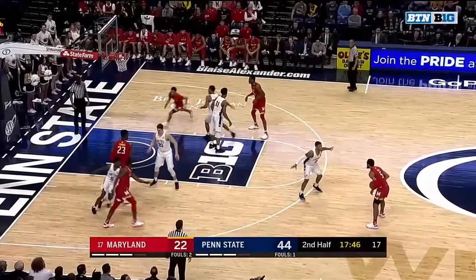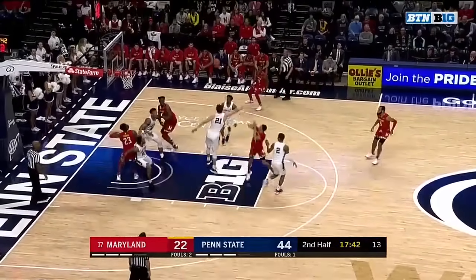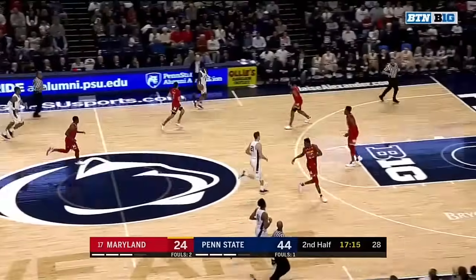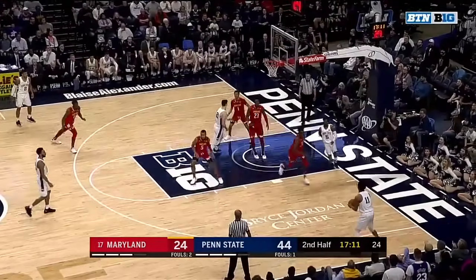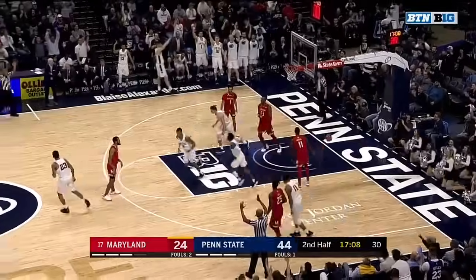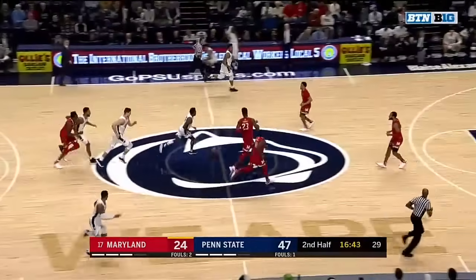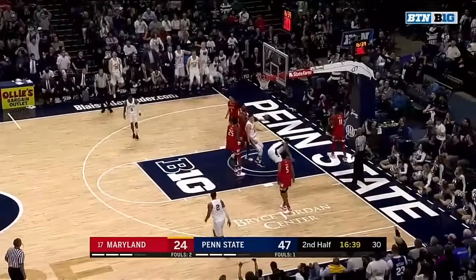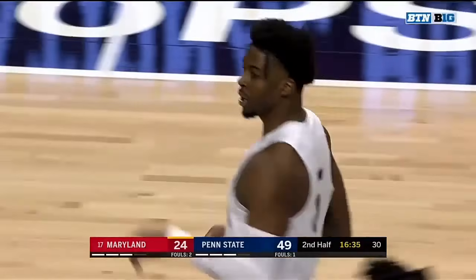Penn State doubling up the 17th-ranked team in the nation. Cowan — tough shot, but he got it. That impressive defense continues. Now he's looking for an assist, and he's got it. What a sequence by Jamari Wheeler — the press by Wheeler to force a difficult shot, coming from the blind side there on Cowan. And then another assist. Stevens rocks the rim, and Penn State is up 25.